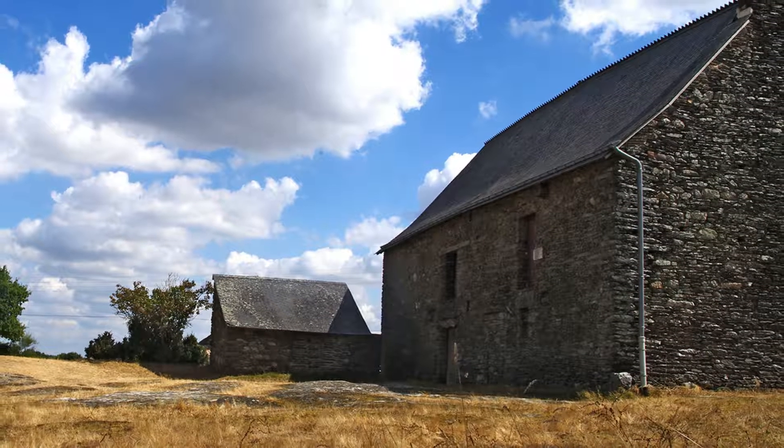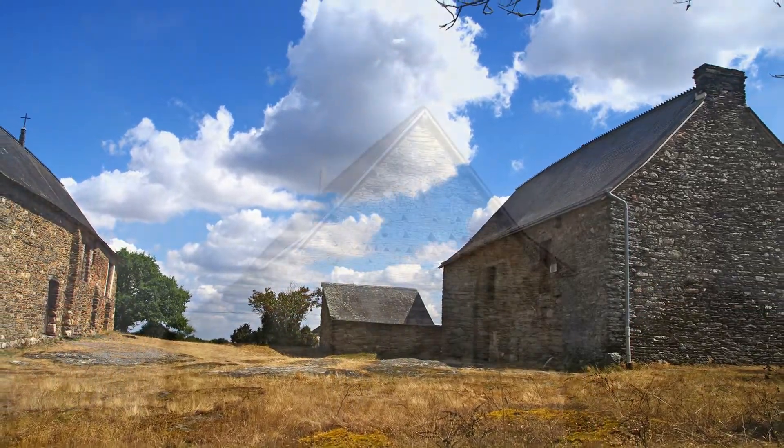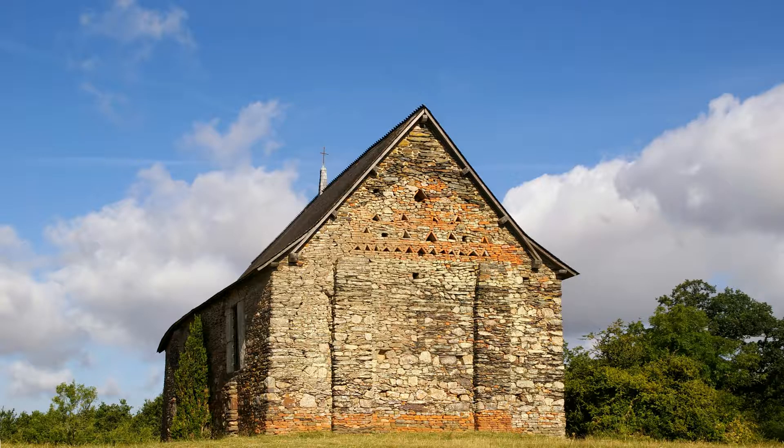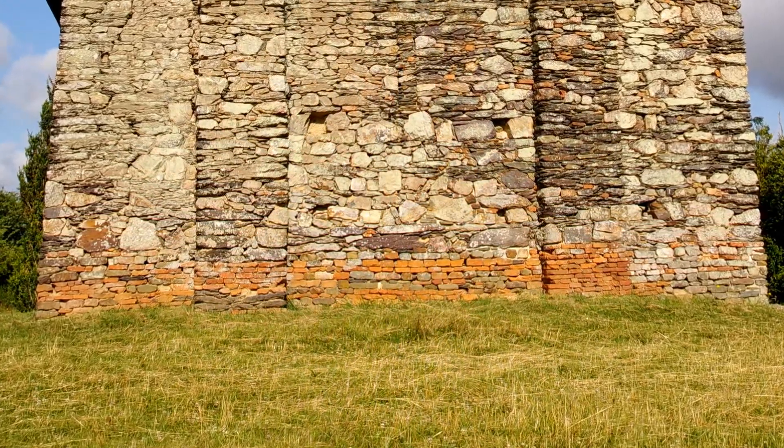La chapelle est le bâtiment le plus intéressant. Retournons vers son pignon est. Des fondations faites de briques romaines. Les environs sont riches en vestiges gallo-romains.